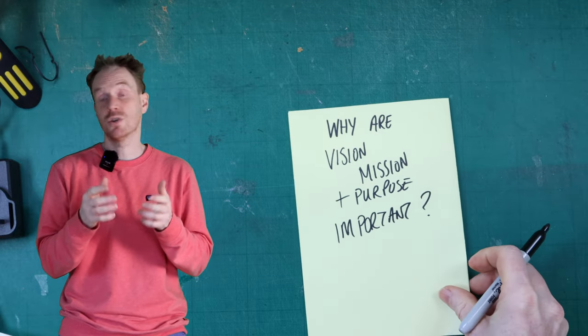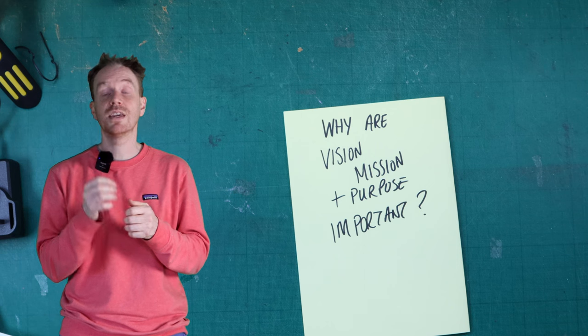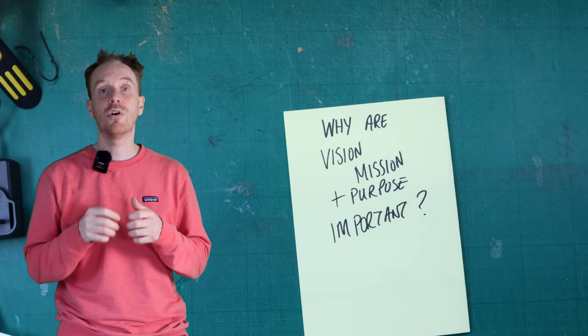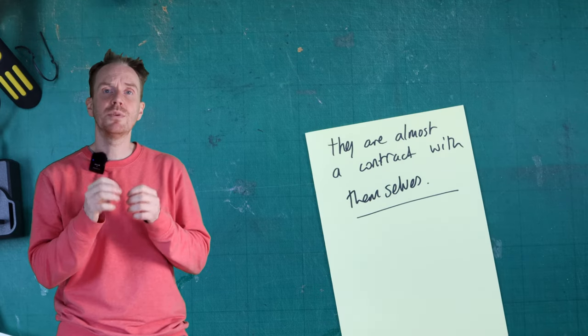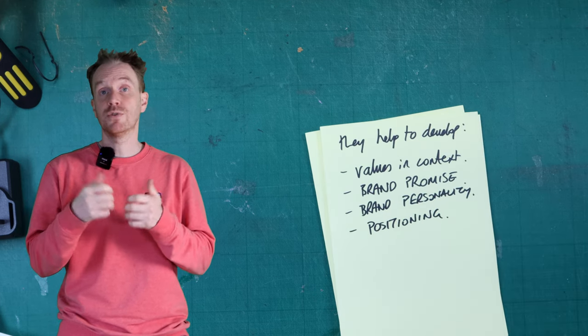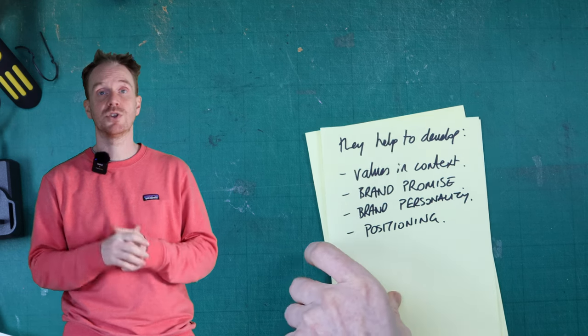So why are vision, mission, and purpose important? We would probably say that these three statements are key to a successful brand. In our eyes, these three statements are almost the contract the brand is making with itself — they are statements that they are holding themselves accountable to. And from this work, they also help inform values in context, brand promise, and brand personality, as well as positioning.